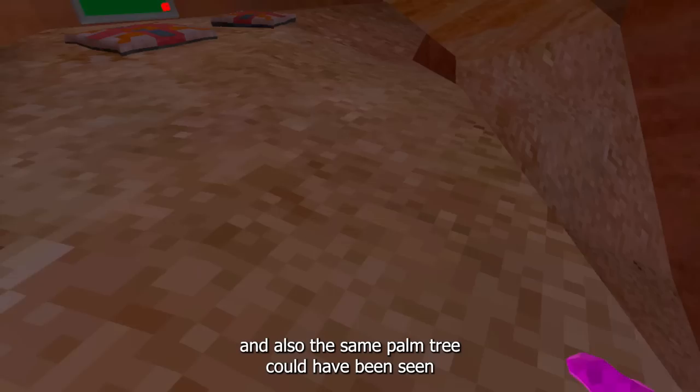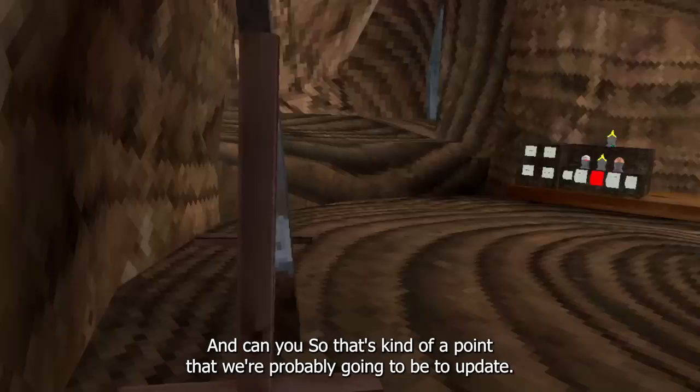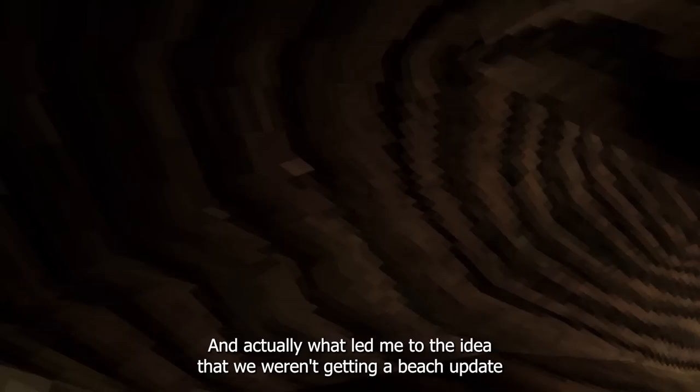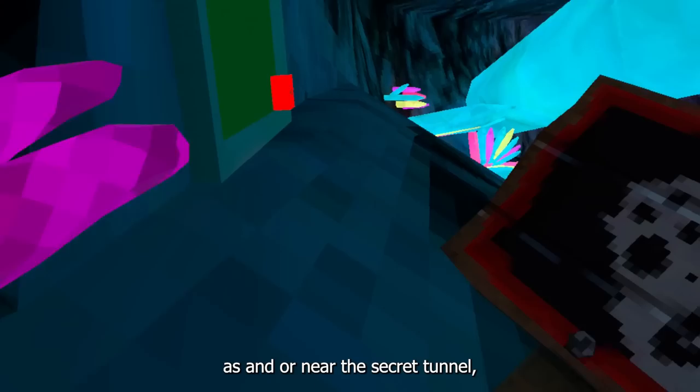As you guys may know, we had this picture over here, but what many people actually kind of skipped is that there was a palm tree here, and also the same palm tree could have been seen inside of the Gorilla Tag tweet which was talking about the update or the drawings in the canyon. So that's kind of a point that we're probably getting a beach update.